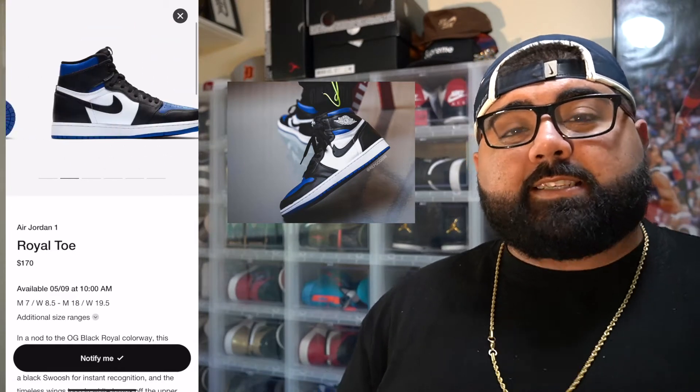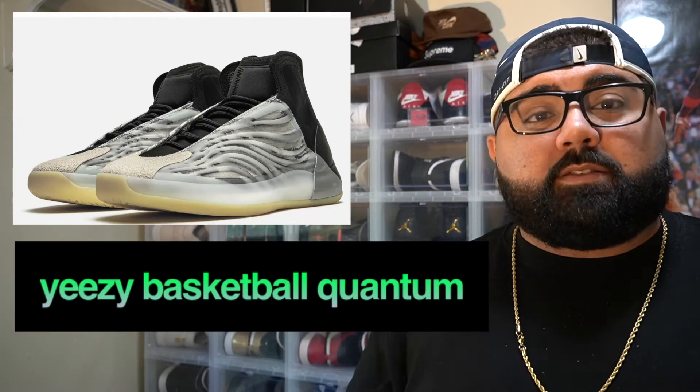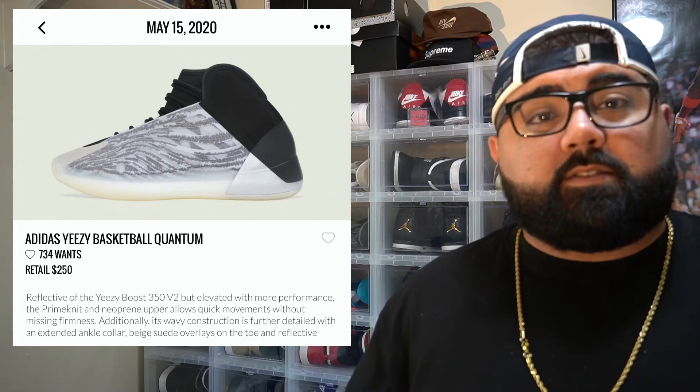Anyway guys, let's talk about the next shoe — definitely going to be the most expensive for retail and resale. The Adidas Yeezy Basketball Quantums. These Yeezys are supposedly set to release May 15th with a retail price of $250. These will be dropping on the Adidas app. The lifestyle version of these dropped in Chicago.